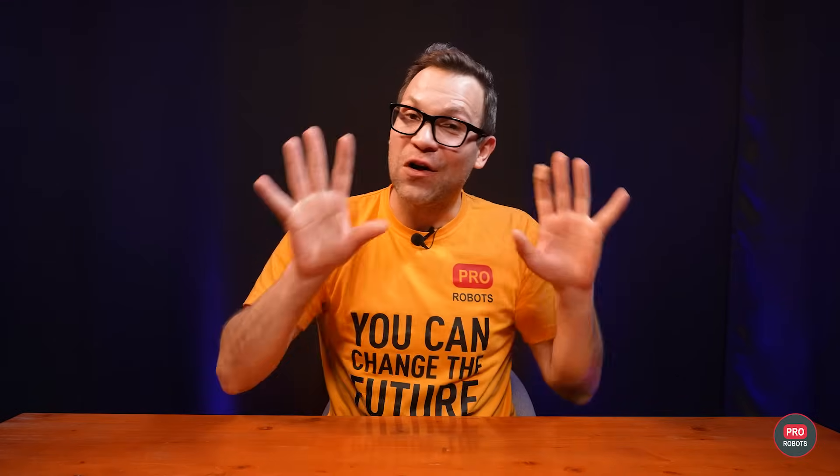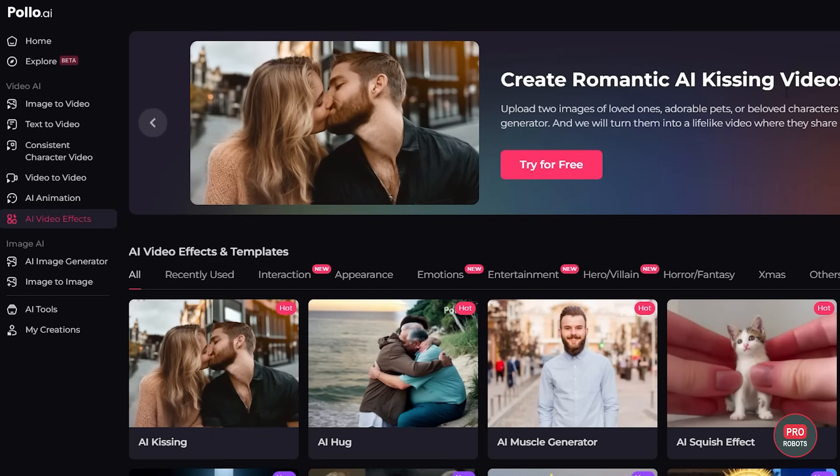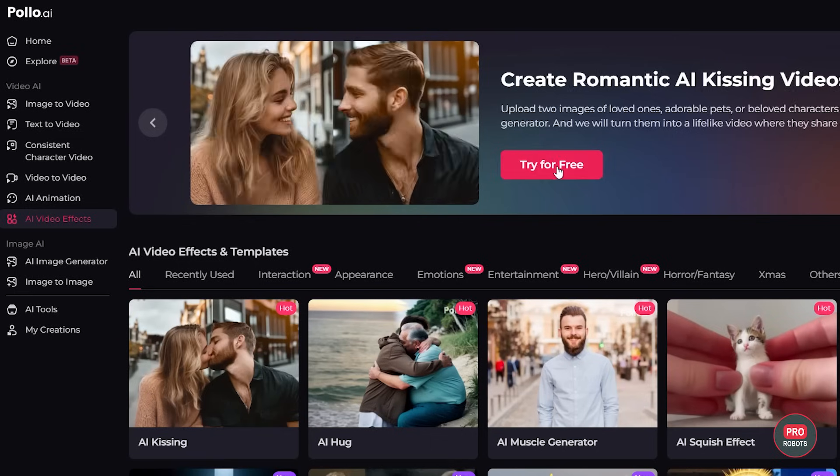Now let's see how we managed to create such an awesome video using only artificial intelligence and a little bit of camera work. There are many ways to generate videos here — text prompt, for example, is the most common method. In addition, Polo AI supports many video generation models.